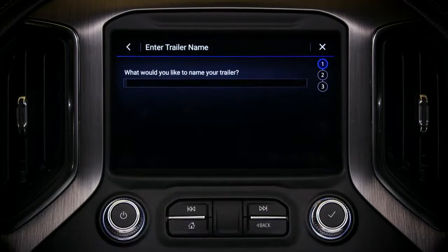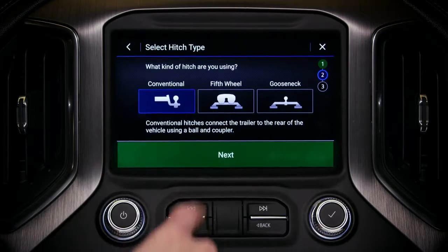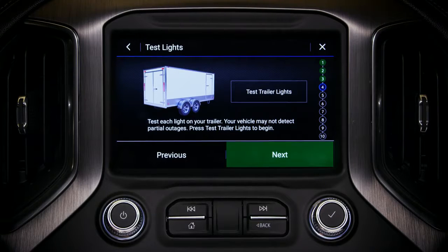It also lets you create trailer profiles to automatically recall the settings for what you're pulling, and monitor vitals like trailer tire pressure, lighting, and more.